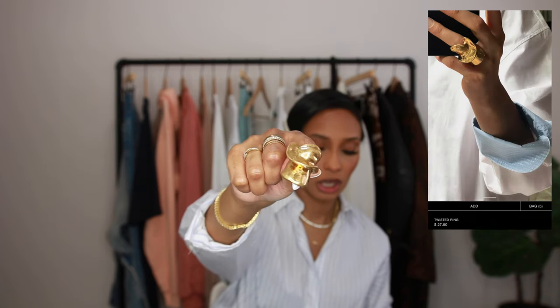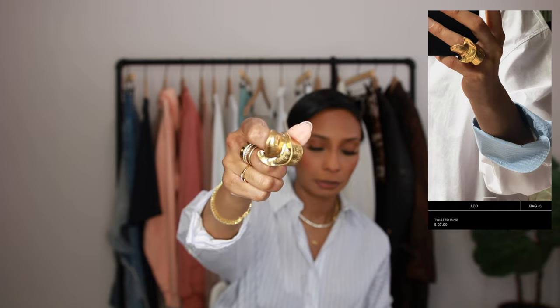I love a statement ring or statement jewelry in general. This is actually from Banani, but I'm going to go ahead and show you the ring that I picked up. They call it on the website the Twisted Ring and it's very oversized.